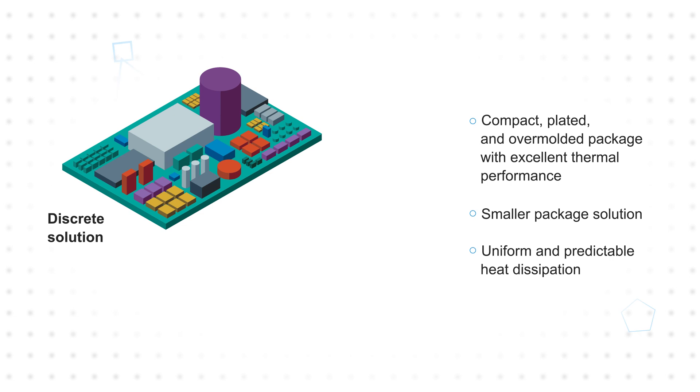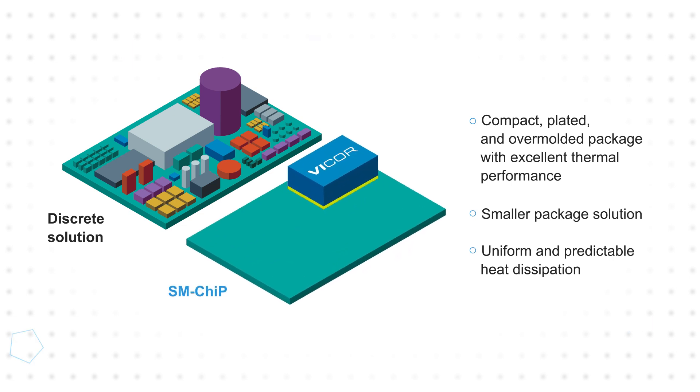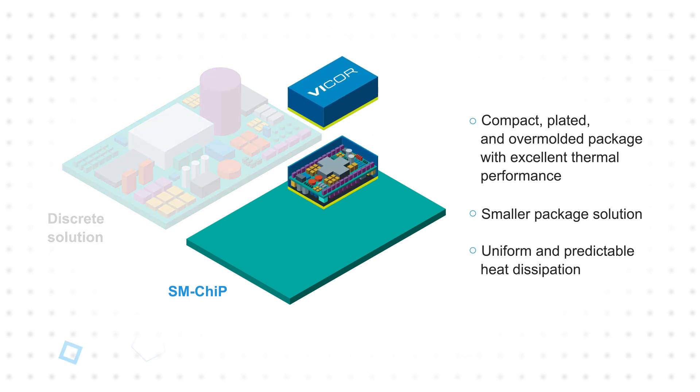SM-Chip integrates the necessary components into a compact, plated, and overmolded package with excellent thermal performance. The resulting module is significantly smaller than a discrete solution, and the single package results in uniform and predictable heat dissipation that is easier to manage.